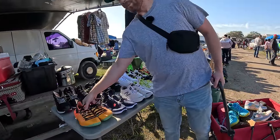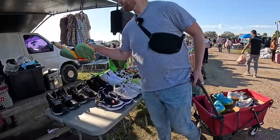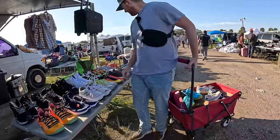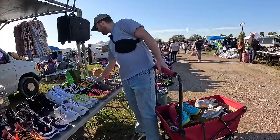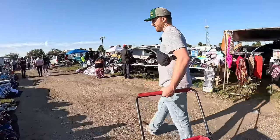These Under Armours are nice but I bet they're expensive. How much are these? $40. A lot of people here like that $40 number — that might be the most popular price we've heard today.